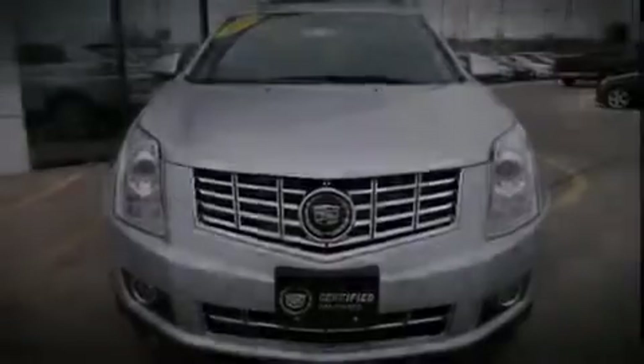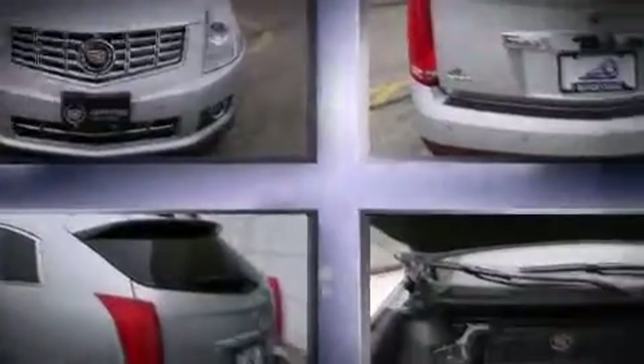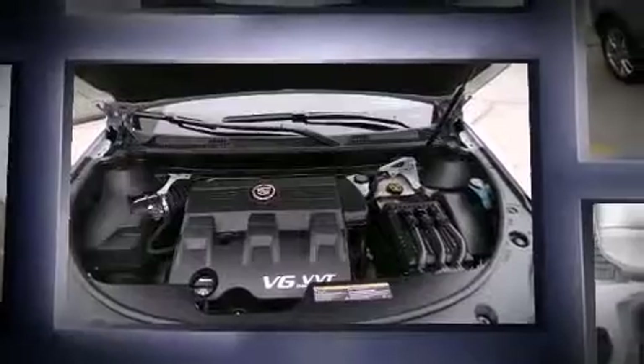Introducing the 2014 Cadillac SRX. With fewer than 15,000 miles on the odometer, this four-door sport utility vehicle prioritizes comfort, safety, and convenience.